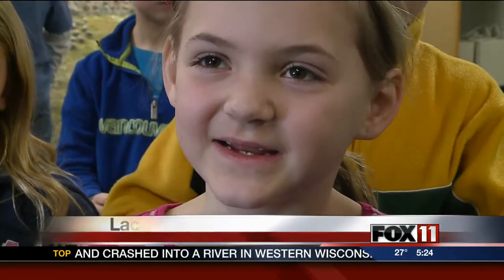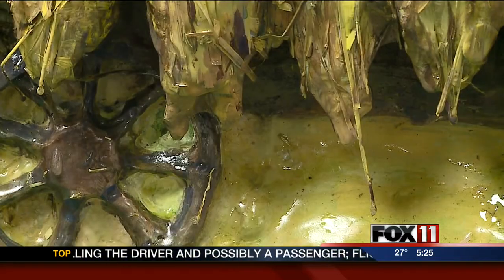We had to use the clay and roll it into a ball, kind of, and then put it on to make the wheels.